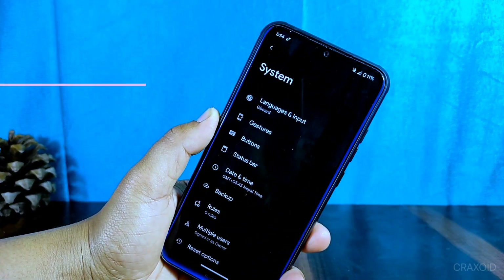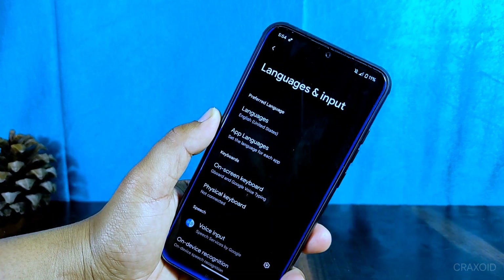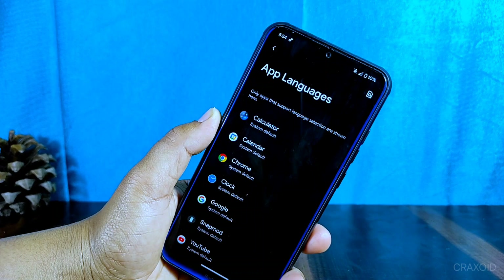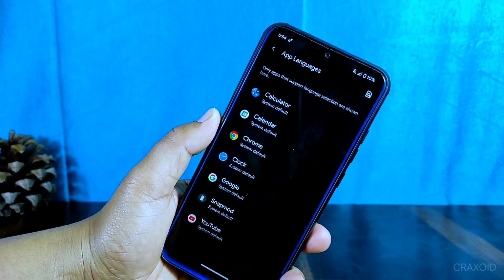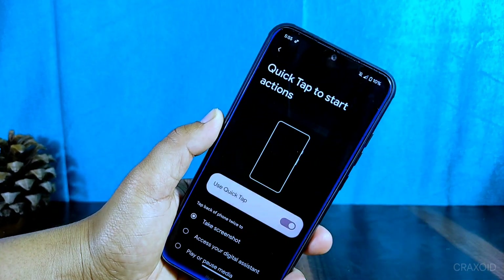With the arrival of Android 13, users can now set a specific language for a specific app inside the app languages settings. Many applications are now supported, which is a great addition.